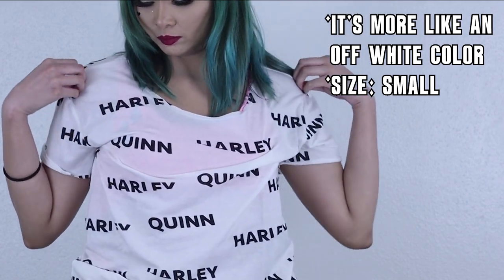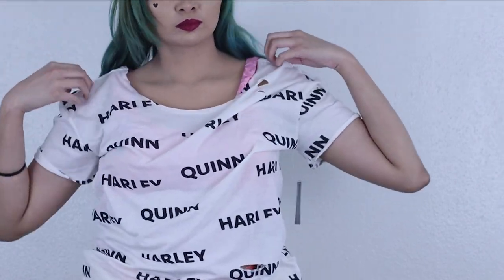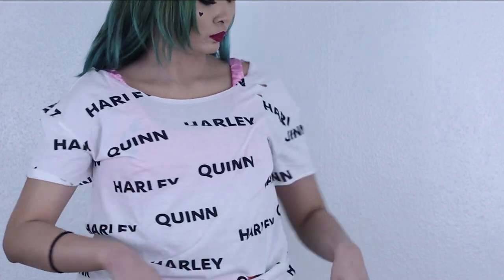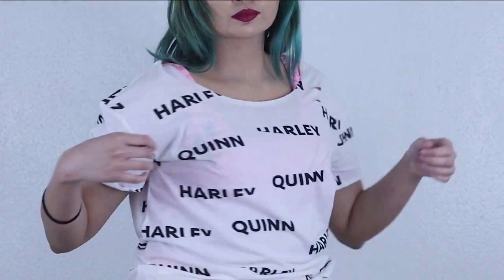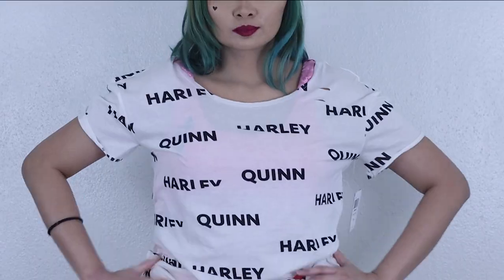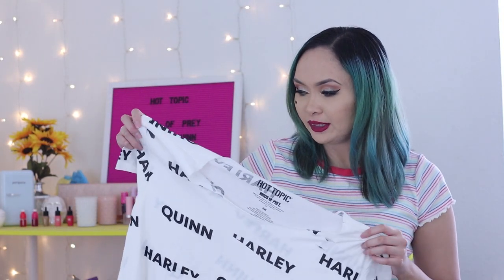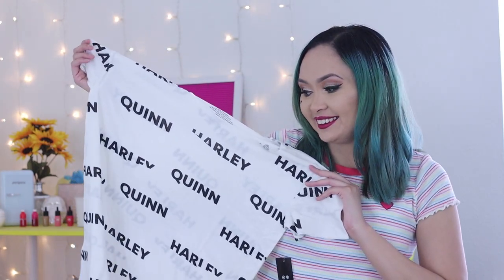Then I got this next shirt. When you think about it, it's way overpriced because it's a torn-up style shirt. They have two kinds — the regular one without holes and this one with holes, so it looks like she got beaten up. They shouldn't charge so much because it's very thin, but I had to buy it because I want to cosplay her.